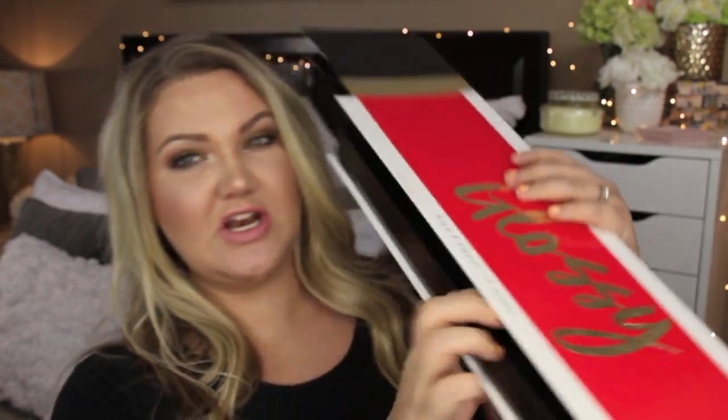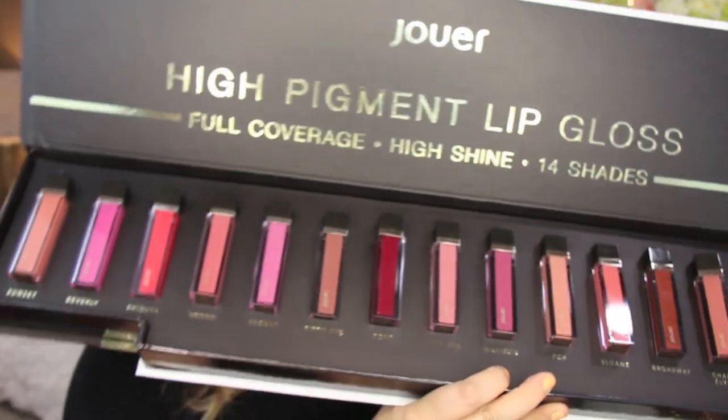Hi everyone, welcome back. So today I have a video with the Jouer High Pigment Lip Glosses. They were kind enough to send me their collection. Look at this — it's like a big lip gloss with all of the shades. I'm so excited to share these with you.